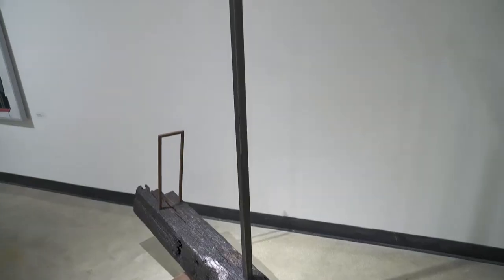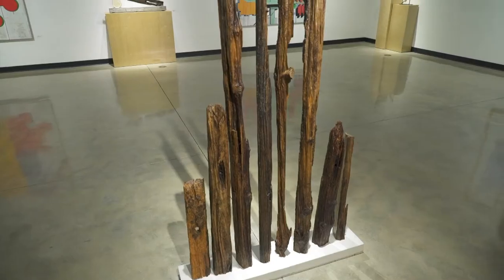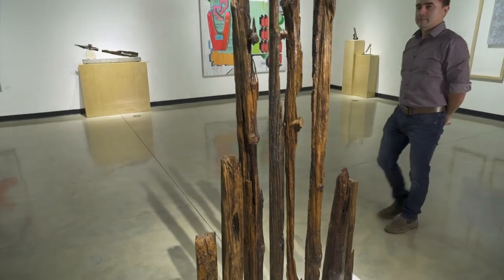I was exploring the human figure. I was trying to simplify it in a way where I used three simple lines of different thicknesses to embody the human figure. My name is Norman Silva and I'm an artist.